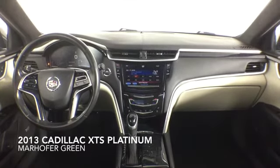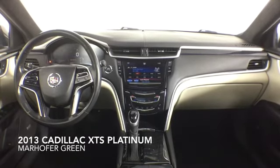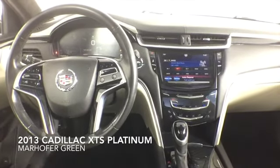This XTS comes complete with premium leather interior and a dealer warranty. Contact us today for more information.